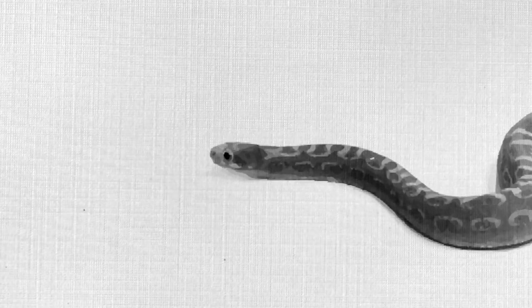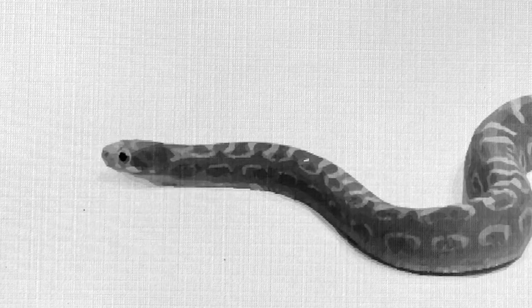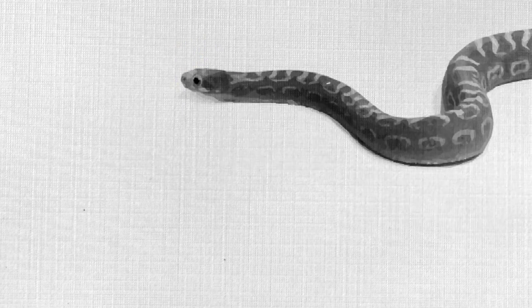If snakes smell with their tongue, then how do they hear? With their jaws. Snakes don't have external ears like we do to pick up sound waves in the air. Instead, bones in their lower jaw pick up vibrations on the ground and in water and then send the signal to the snake's brain, alerting them, among other things, when prey is near.